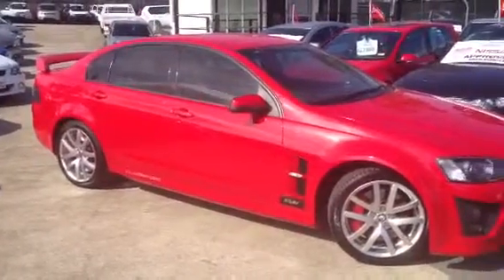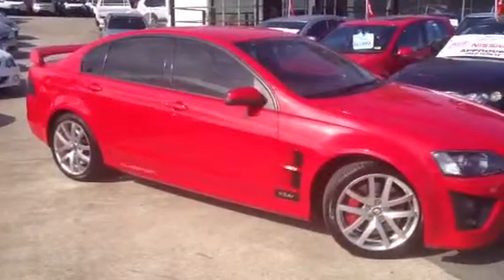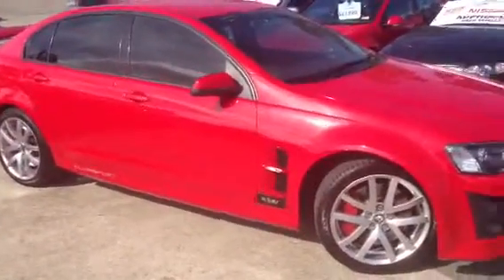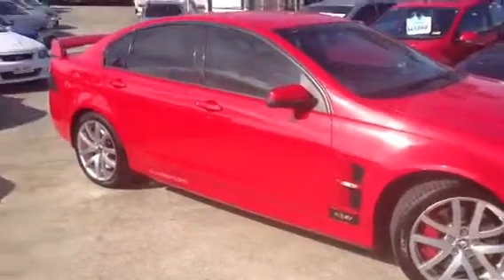We have our 2006 HSV Club Sport R8, done 86,000 kilometers in red. What we're going to do today is a video tour of this vehicle — we're going to show you all around the outside, inside, the log books, under the bonnet, and we'll start the vehicle up.